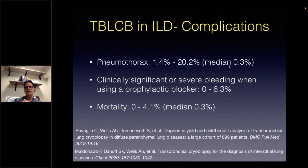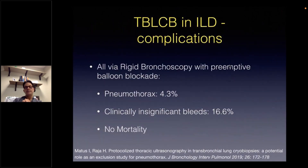So here we see what these complications would look like. Pneumothoraces range between 1.4 to 20 percent with a median of 0.3 percent, and there's a similar median in the mortality at 0.3 percent. Clinically significant or severe bleedings range from 0 to 6.3 percent. These represent my personal complications with my initial experience in transbronchial lung cryobiopsy for interstitial lung disease, which encouraged me to proceed with evaluating cryobiopsy for lung nodules with a newer ultra-thin cryoprobe which measures 1.1 millimeters.